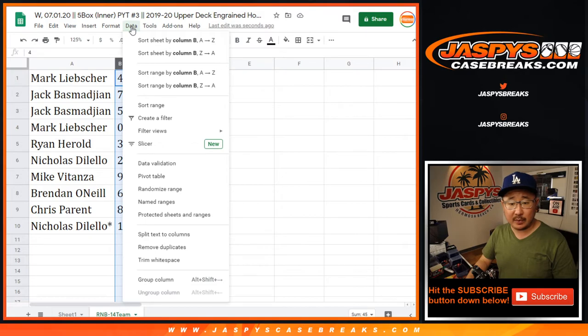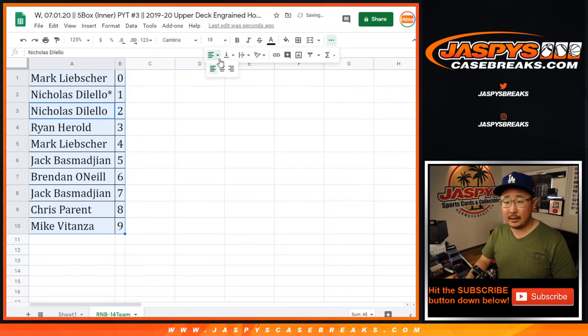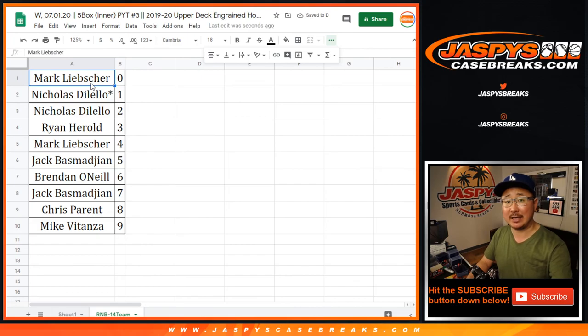So let's sort this by number here. And coming up again in a separate video, or next if you're watching live, the break itself. We'll see you for that. JaspiesCaseBreaks.com